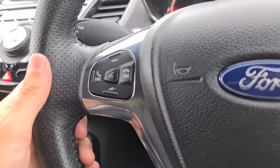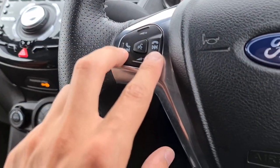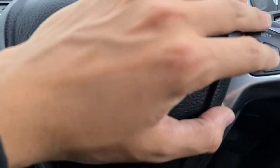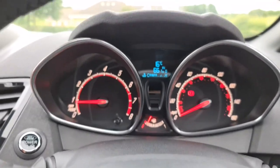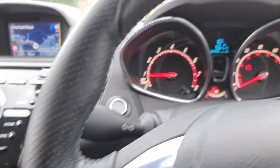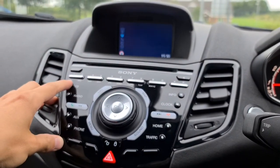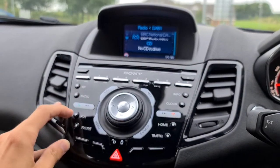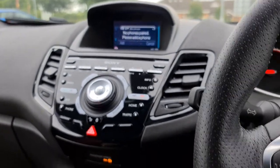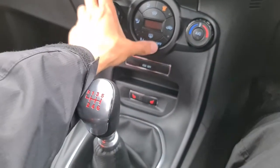You also have your volume controls and track skip on the steering wheel, and you've also got cruise control there as well. The dash is free of any warning lights whatsoever — absolutely perfect. You've also got your sat nav, DAB radio, CD player, Bluetooth connectivity and telephone connectivity as well.